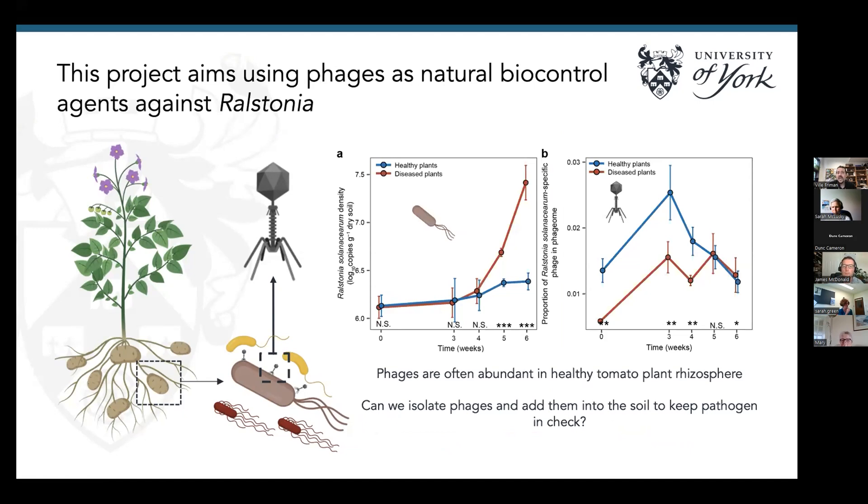The project aim is to use these phages as a biocontrol method to keep Ralstonia densities in check. These phages are part of the natural microbiome in many cases with plants. This data from China, from tomato rhizosphere, shows healthy bacterial densities on the left and phage densities on the right — blue lines are healthy plants and red lines are diseased plants. We see an increase in pathogen densities in diseased plants over time. Interestingly, we see much higher relative density of Ralstonia-specific phages in healthy plant soil, suggesting natural biocontrol may already be taking place.